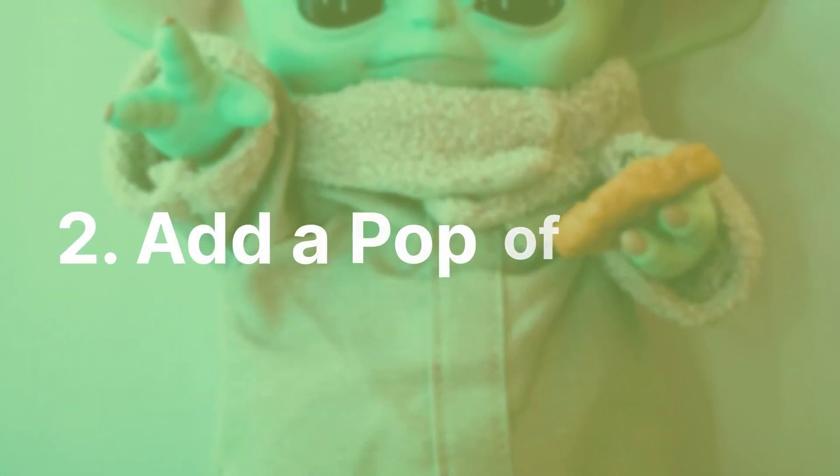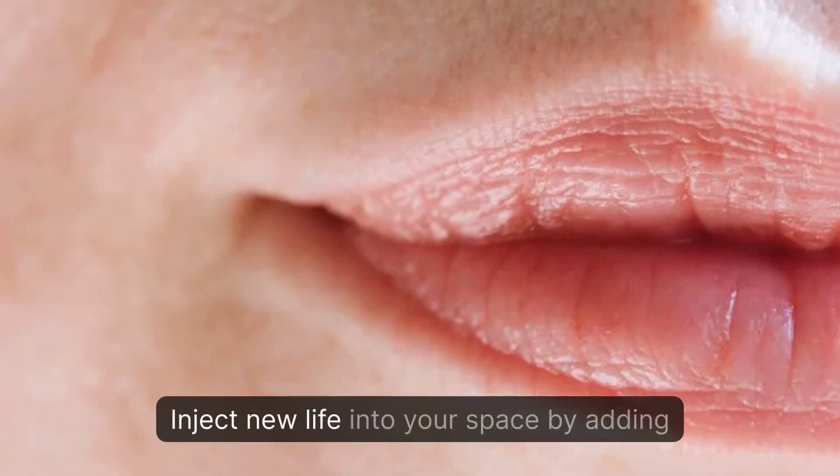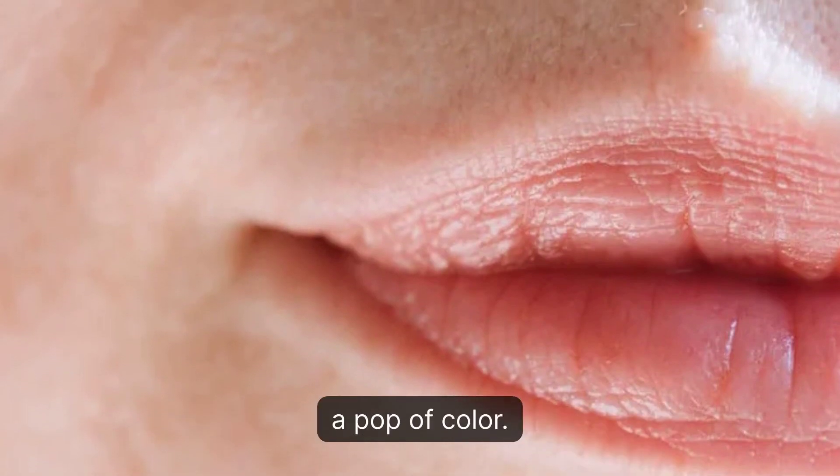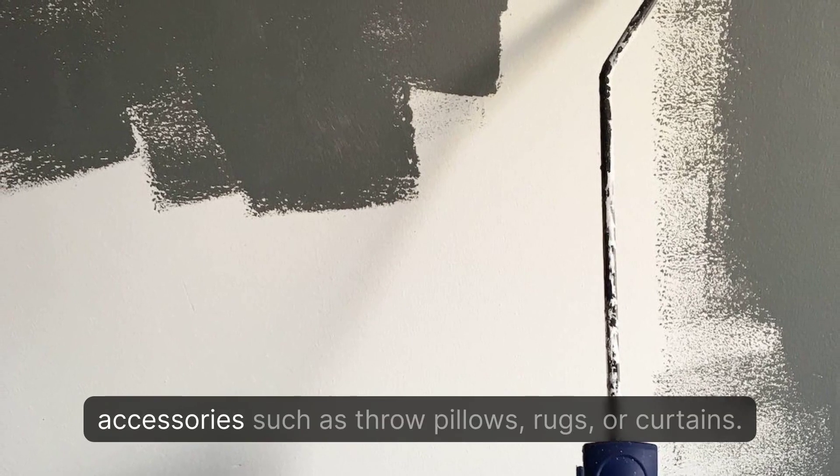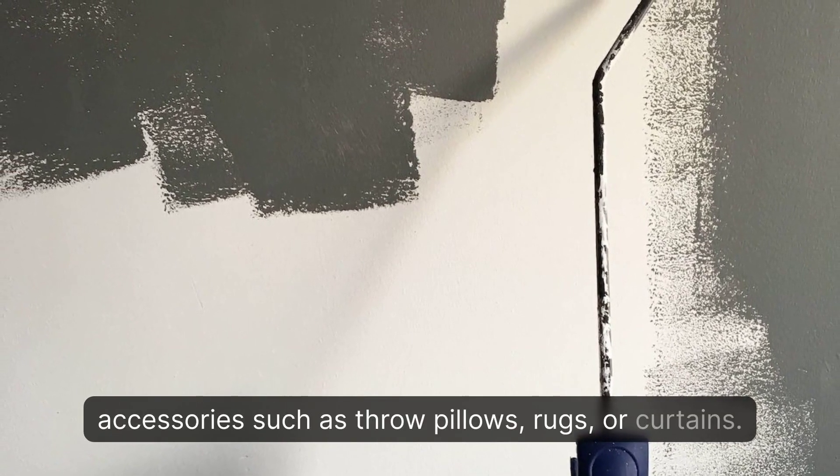2. Add a Pop of Color. Inject new life into your space by adding a pop of color. Paint an accent wall or invest in colorful accessories such as throw pillows, rugs, or curtains.